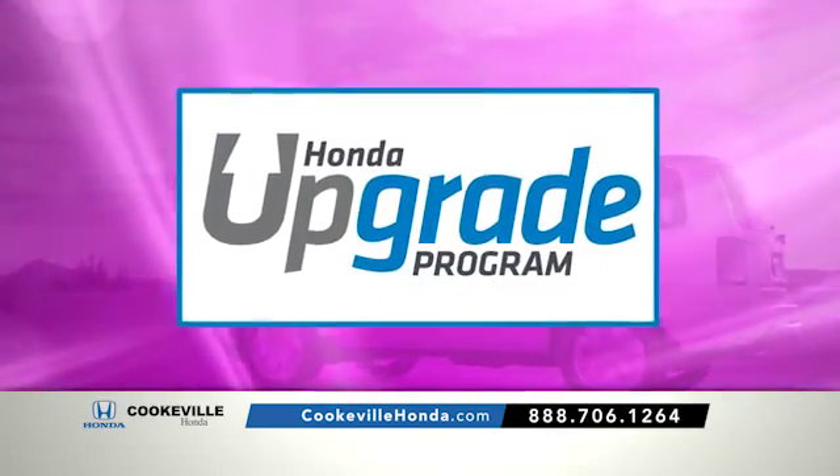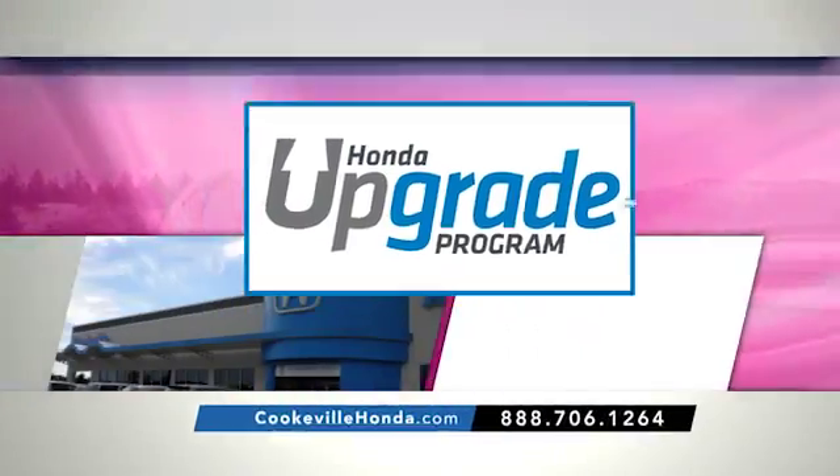Trade in and trade up with our Honda Upgrade Program, right now at Cookville Honda.